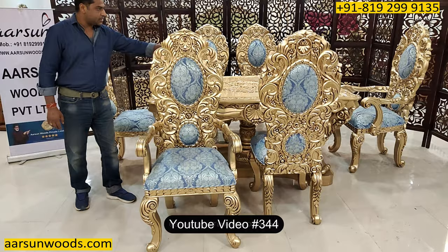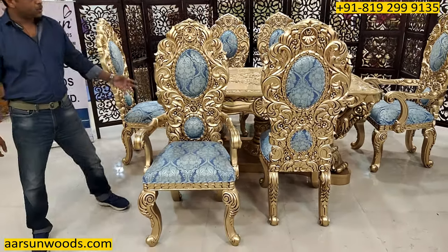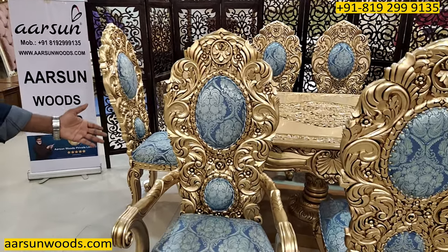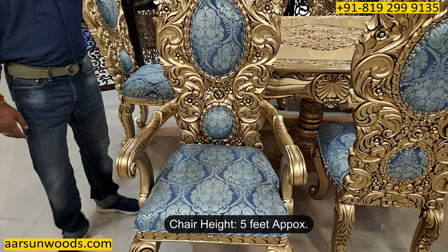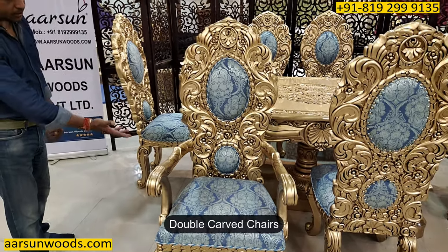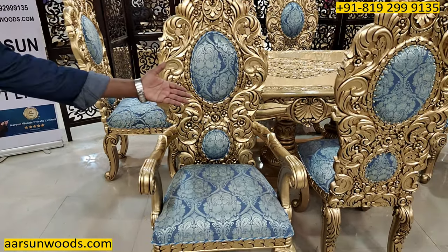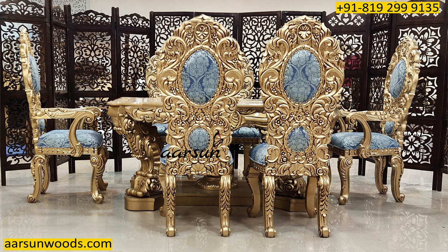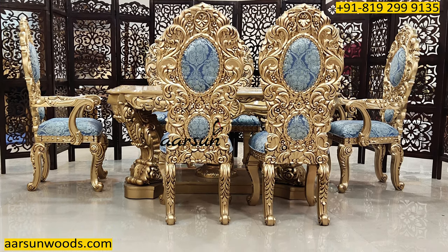This is a six-seater, six by four feet dining top. The chair is a beautiful, finely carved dining chair with a full back and a high back as well — close to five feet. The entire front area is carved, the handles are carved, and the legs are beautifully and nicely carved.